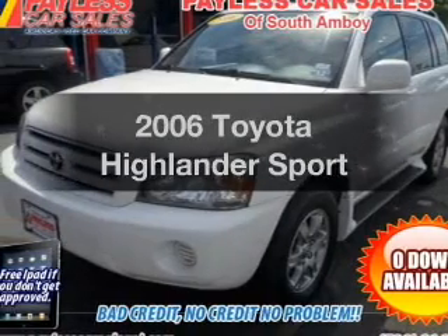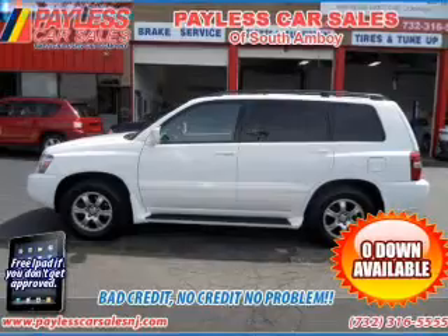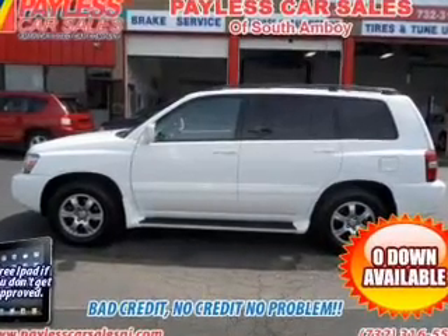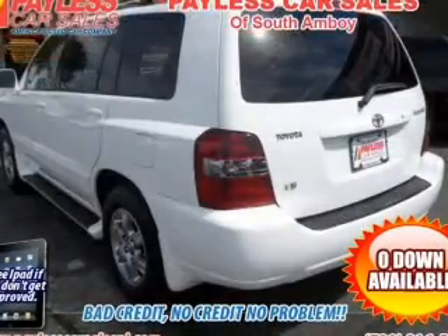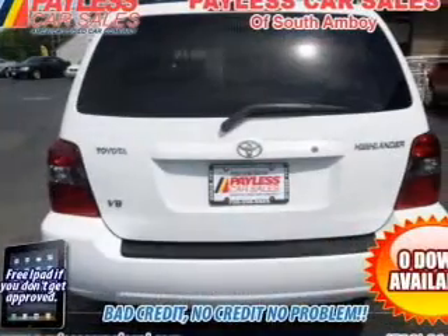Check out this 2006 Toyota Highlander. Travel the roads in style and comfort in this great vehicle. With a solid 6-cylinder engine that responds smoothly to its 5-speed automatic transmission, premium wheels give a more luxurious look.